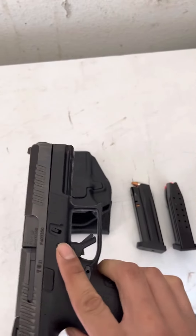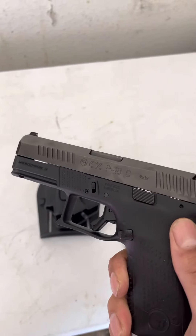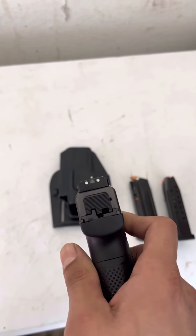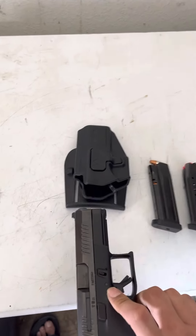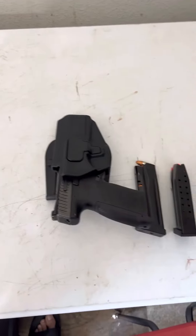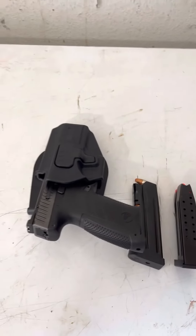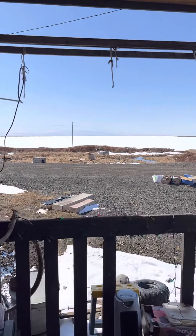I'm not sponsored by any, but I really like this firearm. I got used to shooting it probably 800 rounds, and it's a nice little pistol — compact. Not bad for rural Alaska.